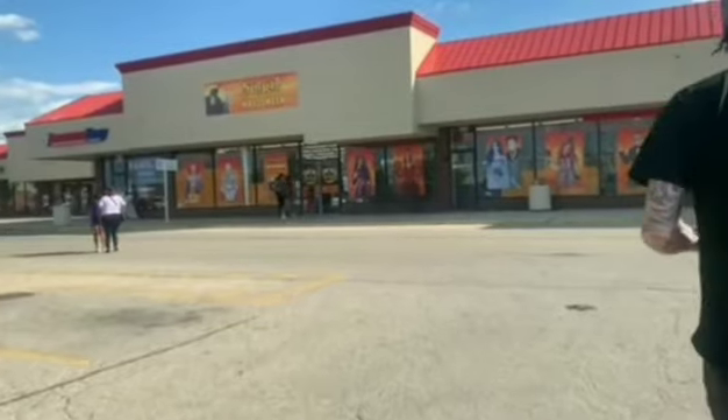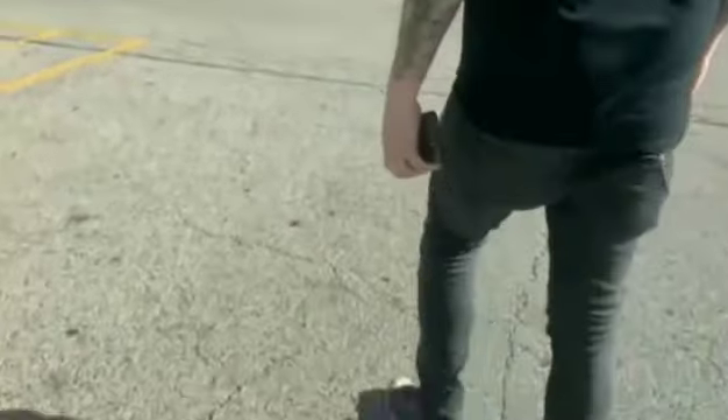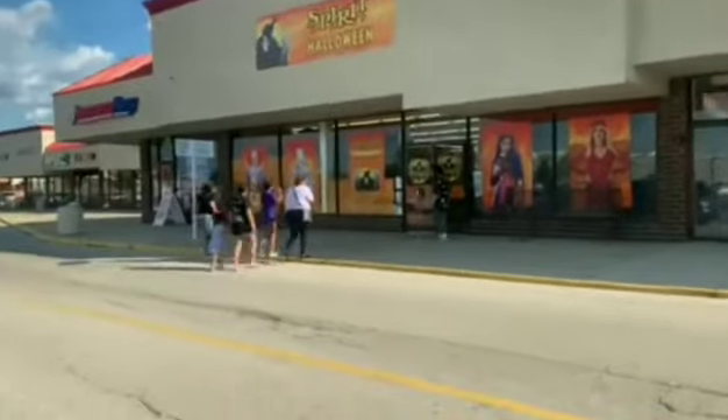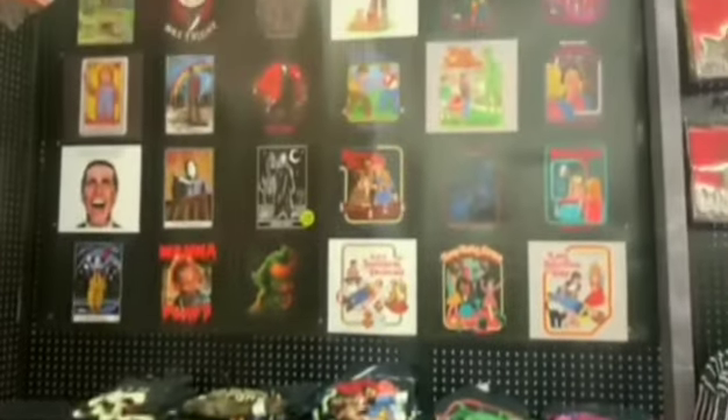Hey everybody, recently this Spirit store opened up close to us and we decided to check it out. There are other Spirit stores that have been open but since this one was the closest to us, we decided to take a quick look around and show you guys what they have.